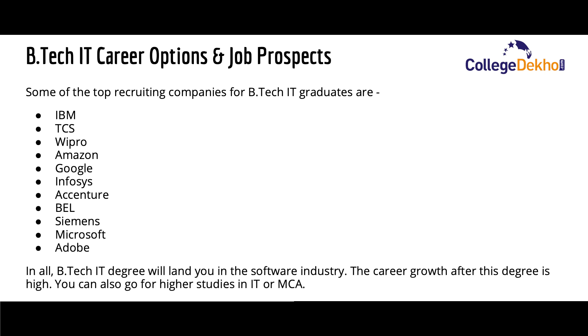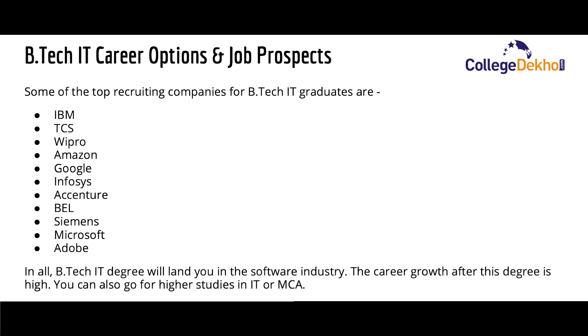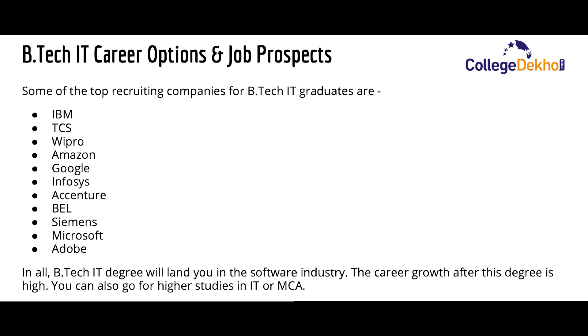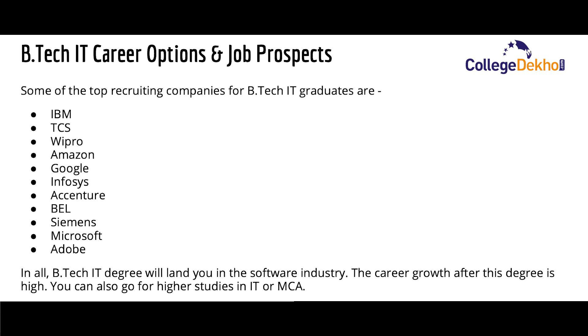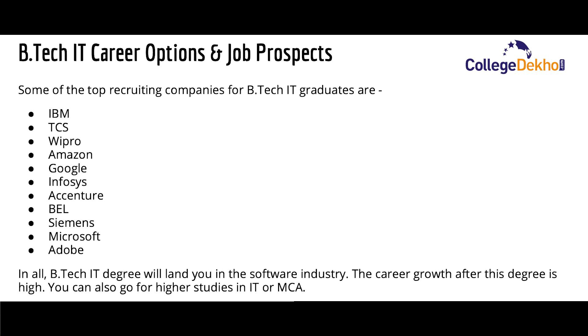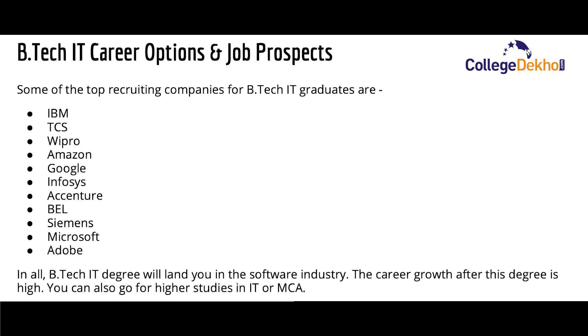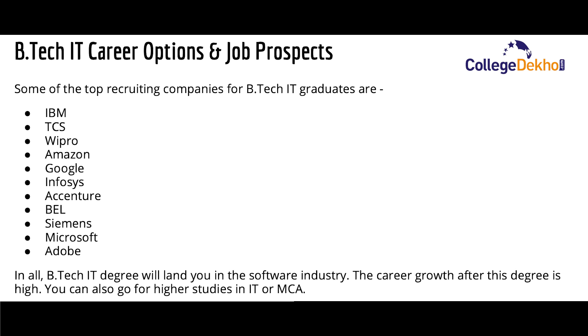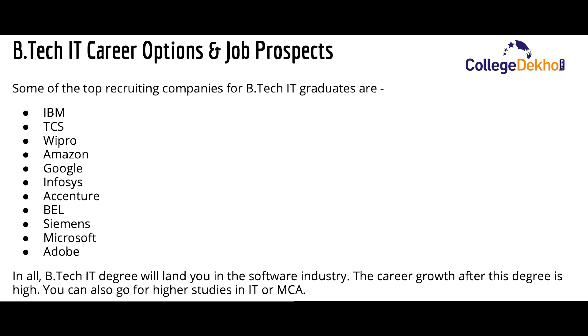Overall, a B.Tech IT degree will land you in the software industry with very good paying jobs. The career growth after this degree is high, and the average starting salary you can expect is somewhere between two to five lakhs per annum, which also depends on your experience and skills. After graduating in B.Tech IT, you can also go for higher studies in IT or MCA.